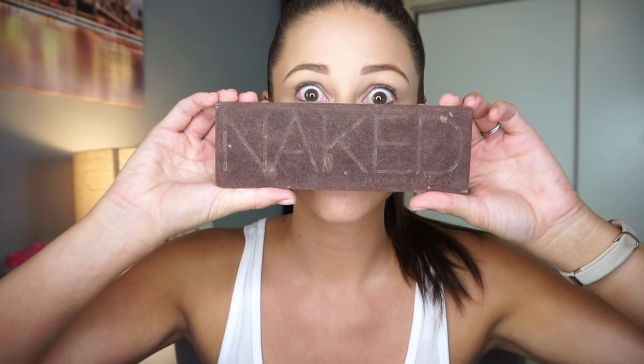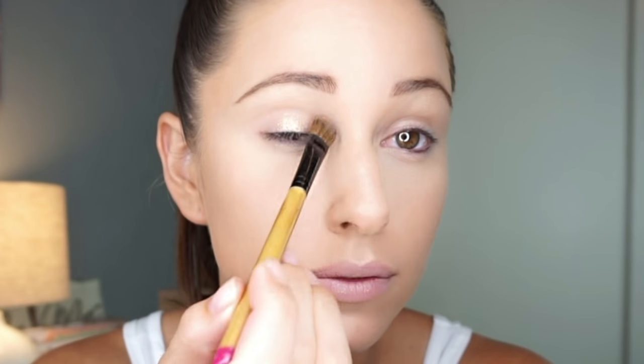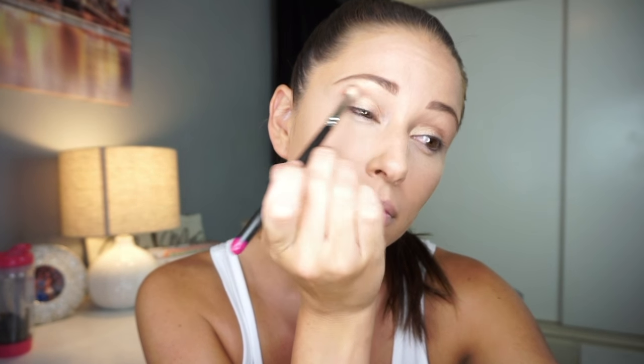Moving on to eyeshadow — my Naked palette is super old but I love it and I still have shadow left in it. I use the gold from the Naked Palette 1, applying it to the lid and whatever's left over to the brow bone. Next is a light burgundy — I used to be terrified of it but now I'm obsessed. It goes really well especially if you have brown, hazel, or green eyes. I blend it above the crease and go back and forth to really get the blending right.